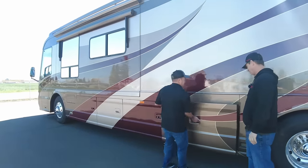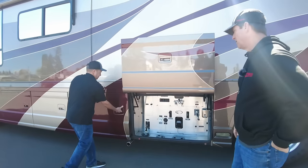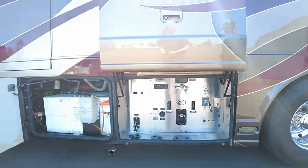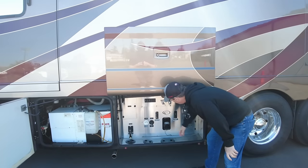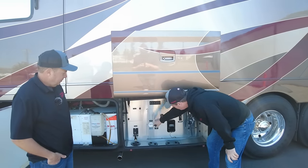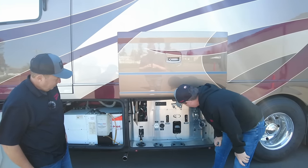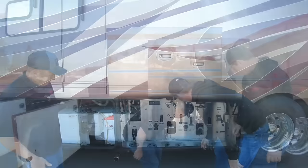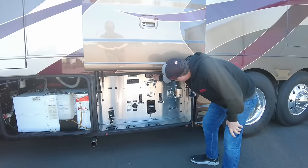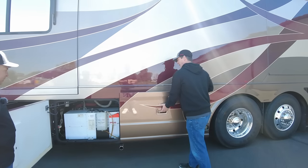I'll open up the plumbing bay door for you. I really like the stainless here — you've got your dump valves where you can clean out your gray and black tanks, your water hose reel, water filters back here, the water pump, and the outside shower with a little soap dispenser and a fresh water fill. Really nice, clean environment — laid out really nicely with the stainless steel.